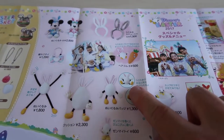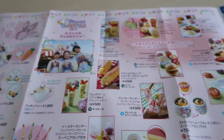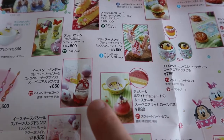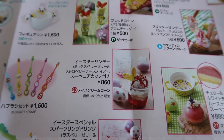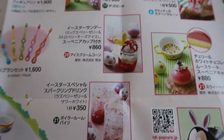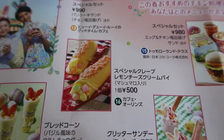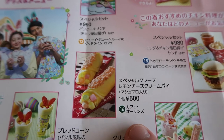Over here we have tons of food. We have souvenir glasses with a dessert in them — all of this is on our website in English too. There's a really cute Easter Sunday item that looks like a little bunny, plus a sparkling drink and ice cream cone. Then we have bread cones with clam chowder, and a lemon cheese cream crepe with marshmallows — I've had this and it's actually quite good. You can get this at Cafe Orleans in Adventureland.